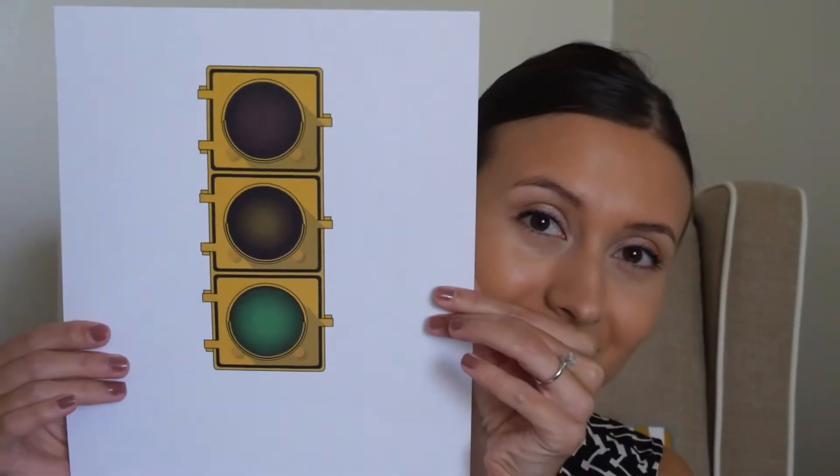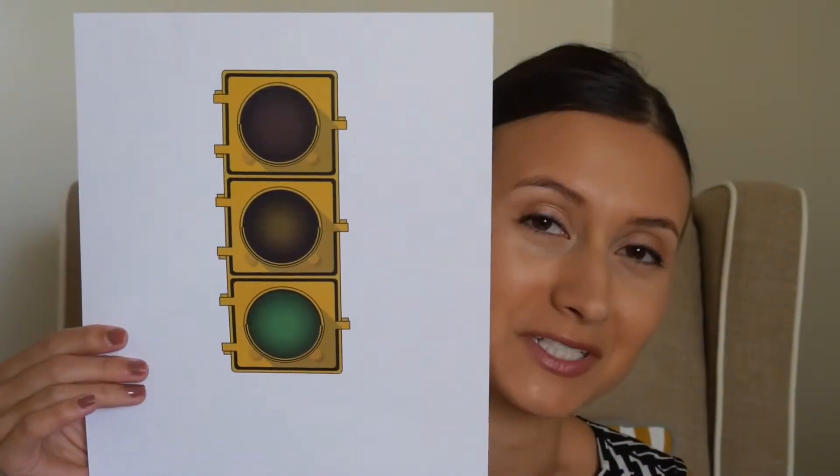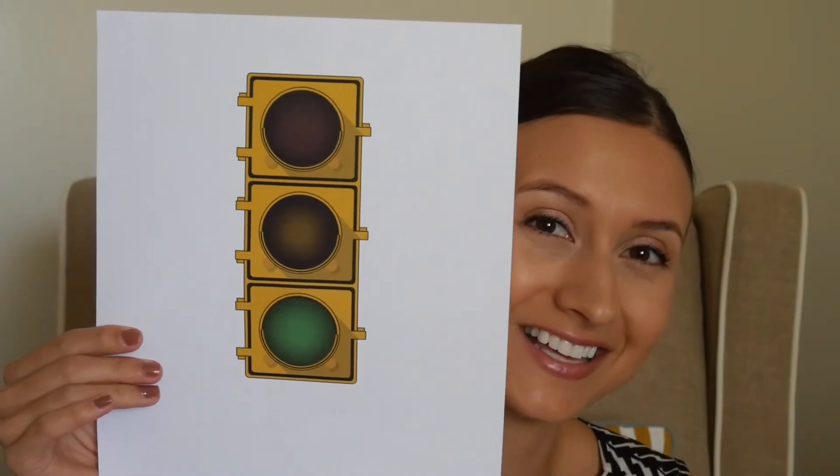To talk about that, I have some signs I want to show you. I'm going to show you a sign and you're going to tell me what it is. What does this sign mean? It means to go, right? This is a stoplight and it tells us to go when the light is green, to slow down when the light is yellow, and to stop when the light is red.